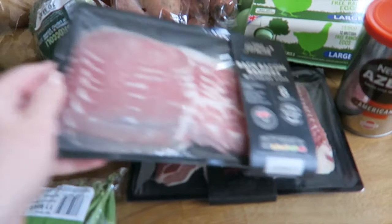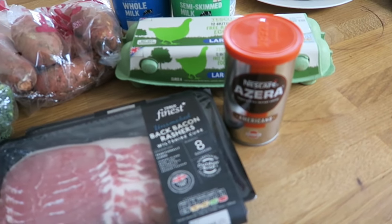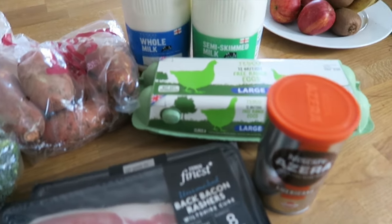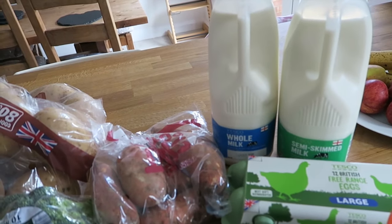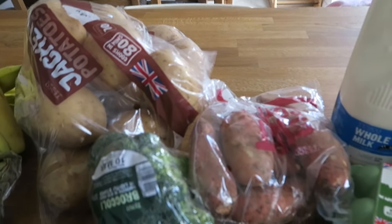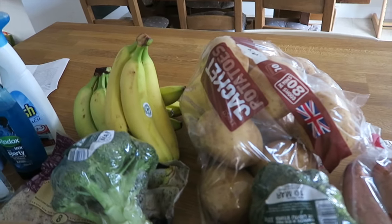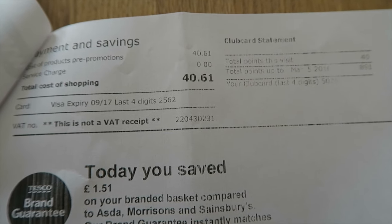Some green beans, some back bacon and some streaky bacon, some Azera Nescafe Americano coffee, 12 free range eggs, four pints of whole milk and four pints of semi-skimmed milk, one packet of sweet potatoes and two packets of jacket potatoes — and all that came to £40.61.